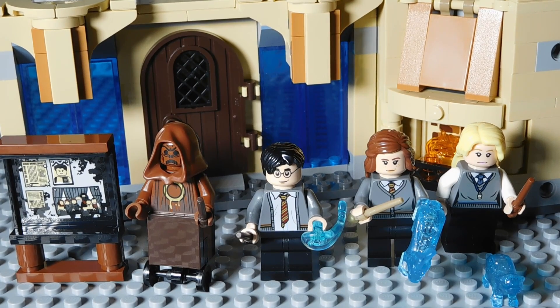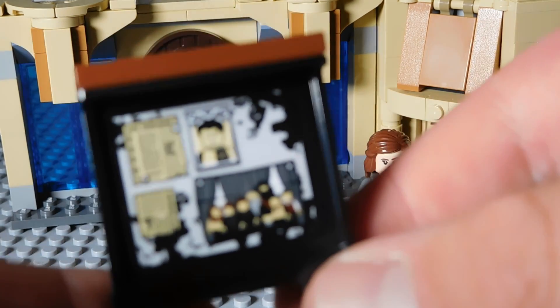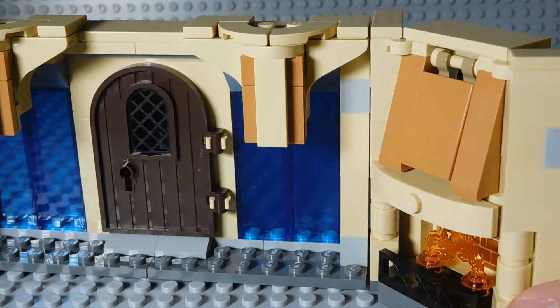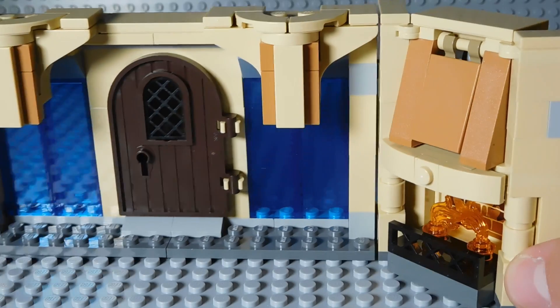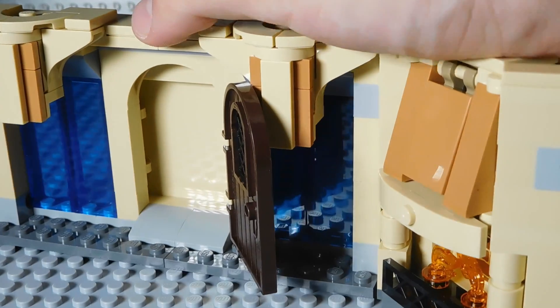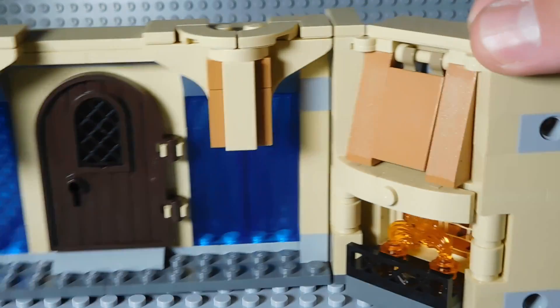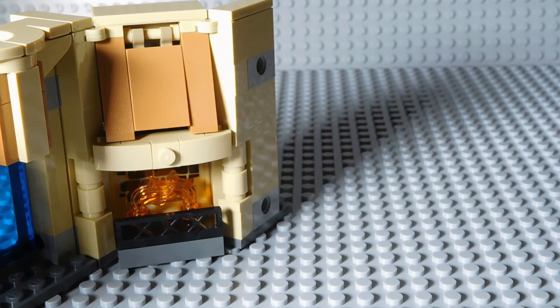Here is the set. I really like this for $20. There's this nice little poster here with some different things on it — I think this is a great poster. Overall, the set looks pretty decent for $20. You got this door that opens up to this door that keeps this as the hidden room, the Room of Requirement.